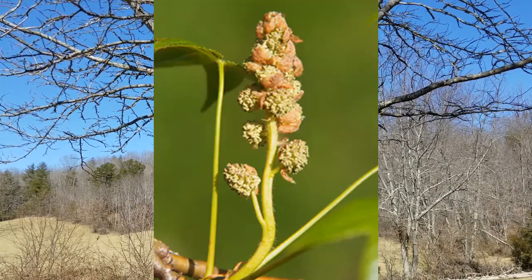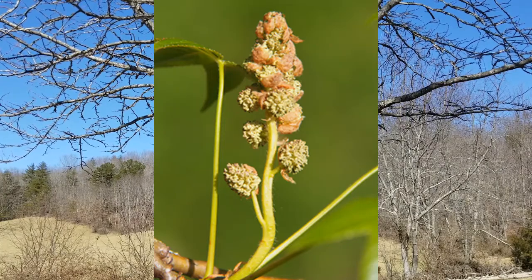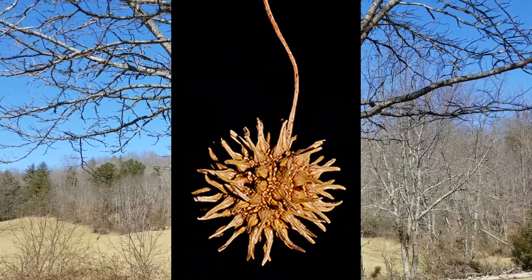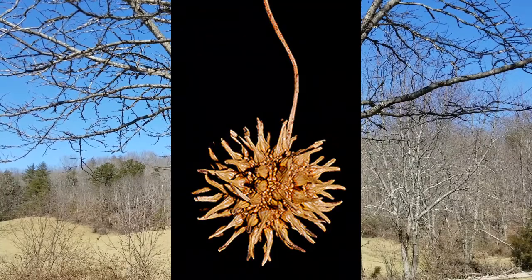Flowers on sweet gum, while they are unique and quite distinctive, they're not terribly showy. The fruits are referred to as gumballs, and they can be produced in such quantities as to make this tree an absolute pest in an urban landscape.